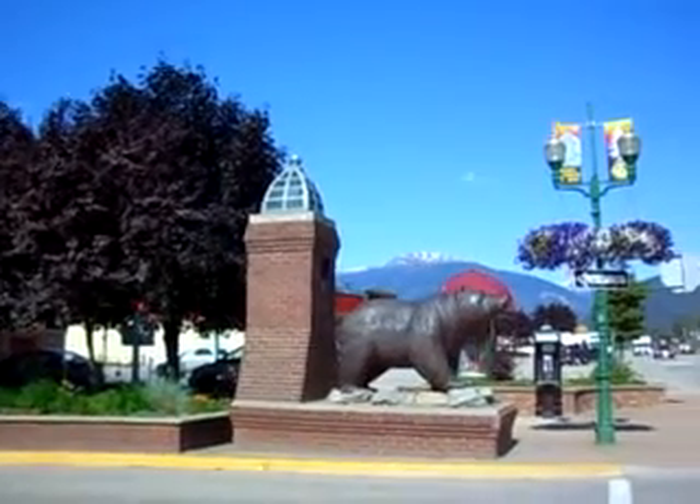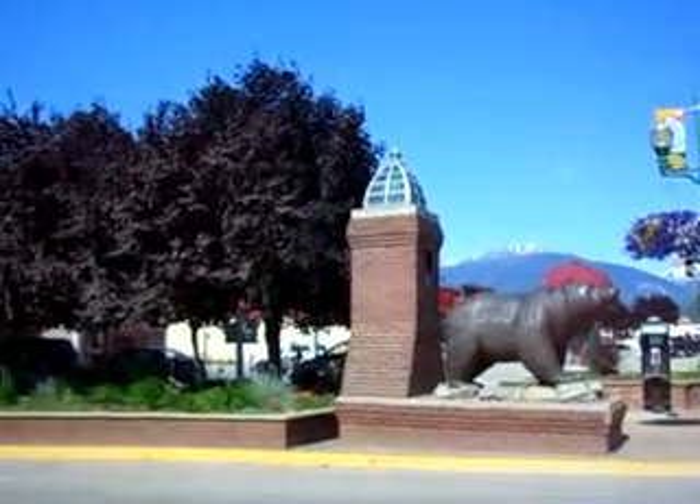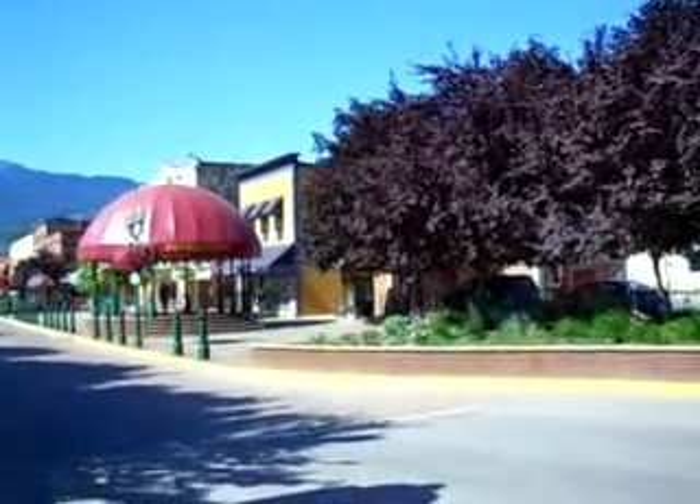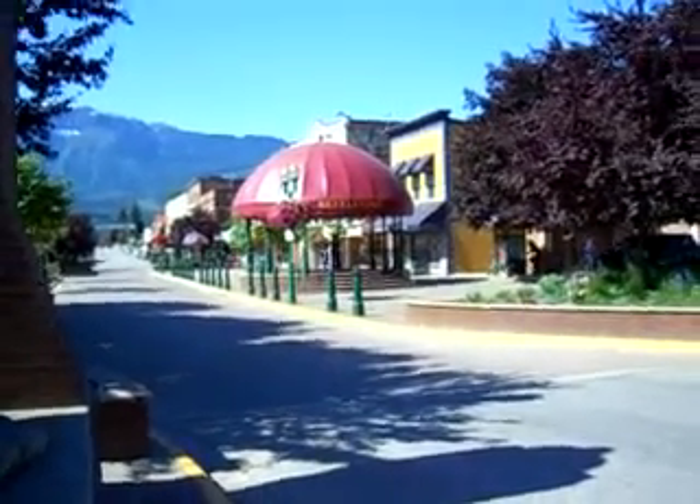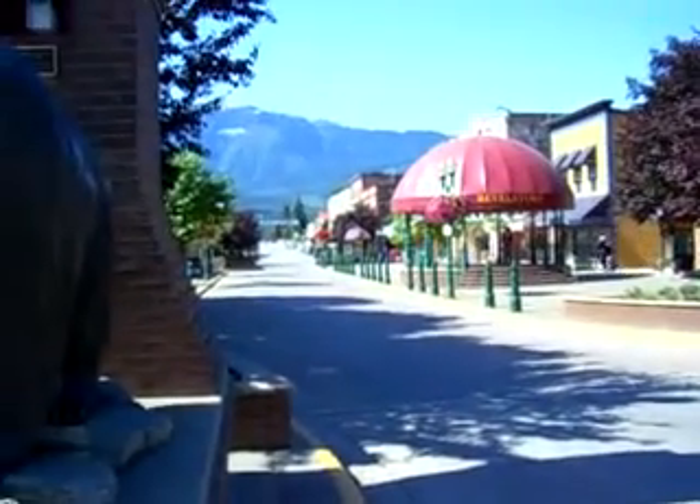This is downtown Revelstoke. We've got a train going on behind us — there's always trains going back and forth. This is what they call their square. They say it's supposed to be kind of European style. Sort of.